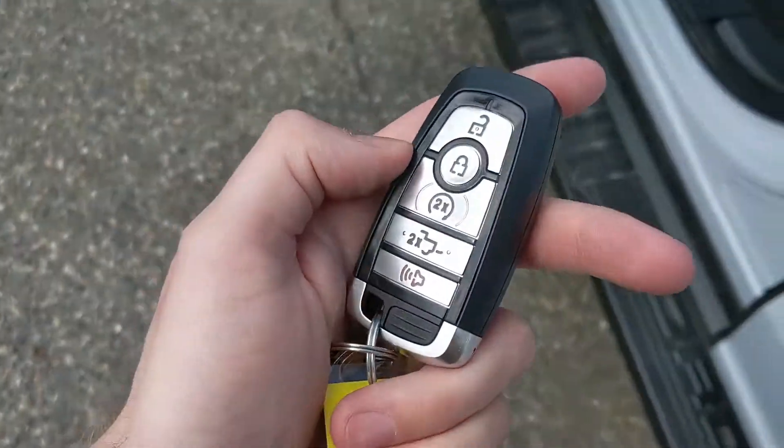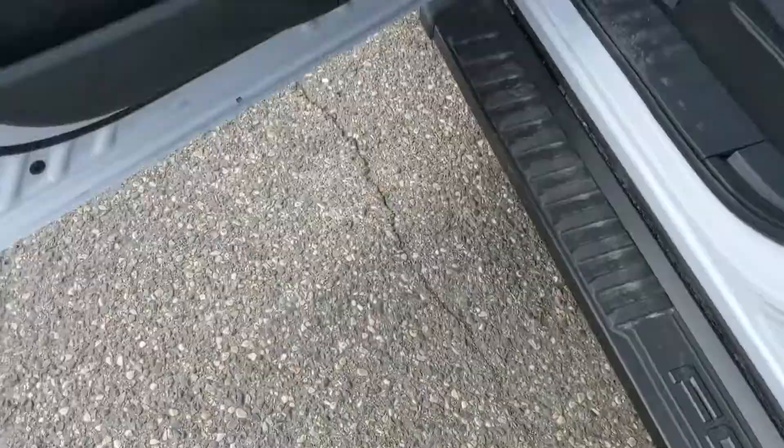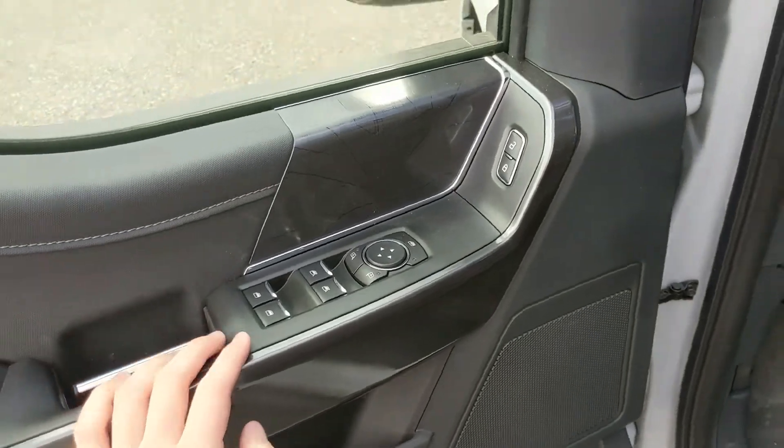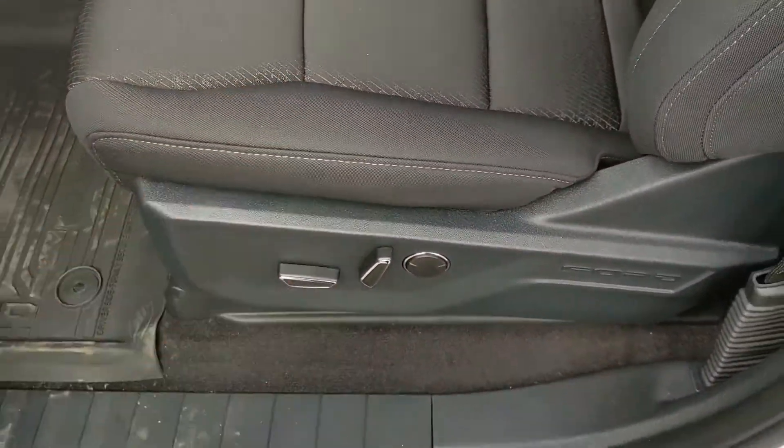This truck does have a remote start, so no need to go outside on those cold mornings to warm up your vehicle. Looking in, you also have power windows, power mirrors, and power locks, as well as a fully power adjustable driver's seat.